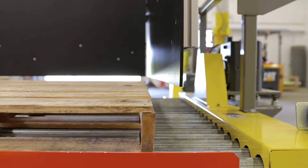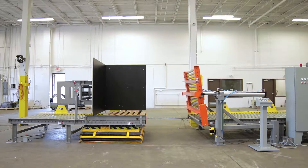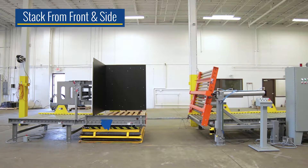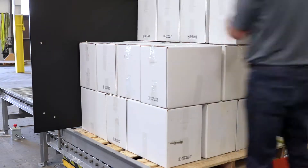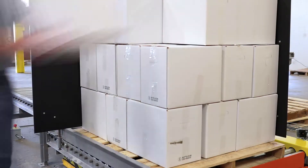The backstops allow the operator to center the product on the pallet quickly and easily, while the lift gate moves the conveyor out of the way, allowing the pallets to be stacked from both the front and side. This was important as our client's products came in a wide variety of sizes that utilized different pallet configurations and pallet dimensions.